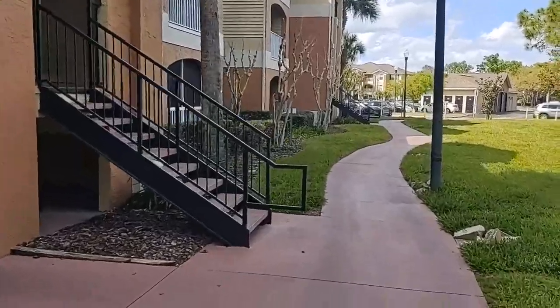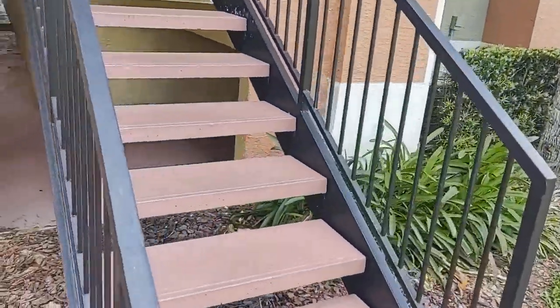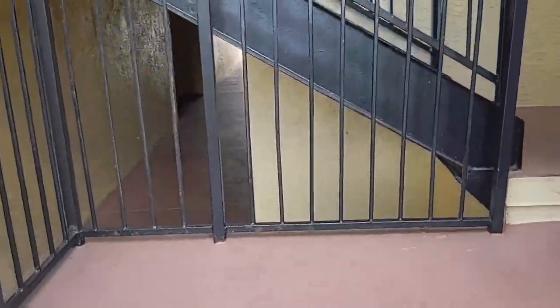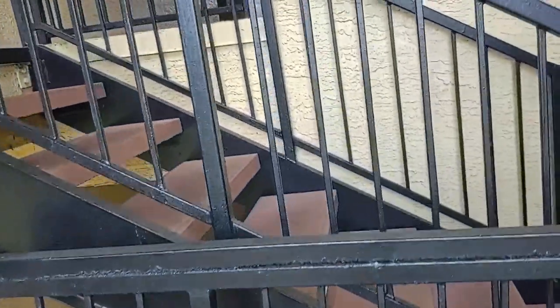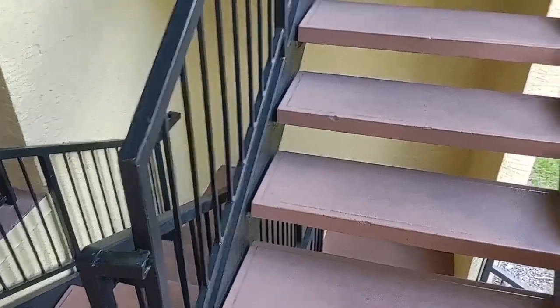It would make a great home to live in and also a fantastic rental. There is no elevator in the building — you're gonna go up two flights of stairs. You're at the top of the stairs.